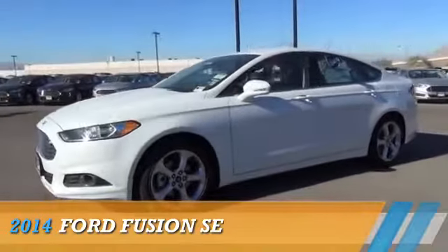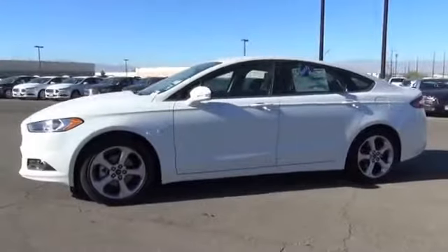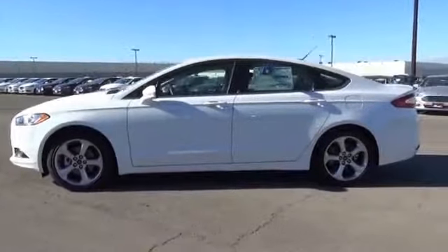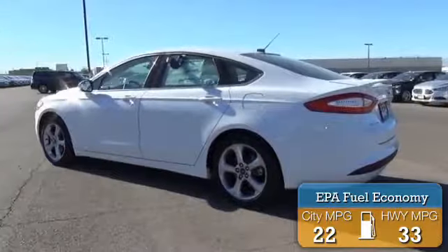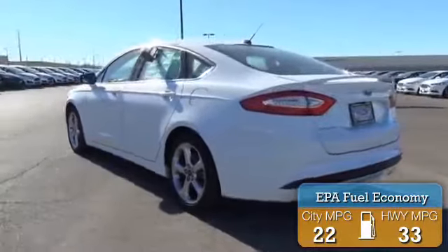Presenting the 2014 Ford Fusion. It's powered by front-wheel drive, a four-cylinder engine, and a six-speed automatic transmission. Great fuel efficiency saves you money by requiring fewer trips to the gas station.